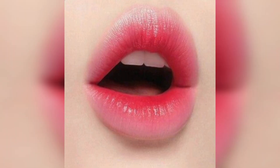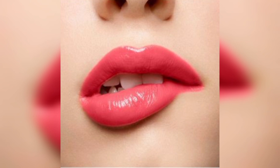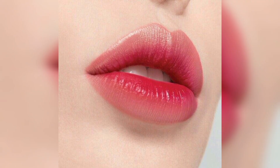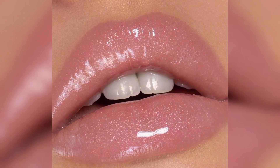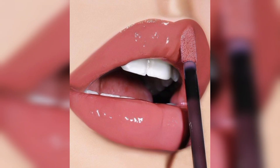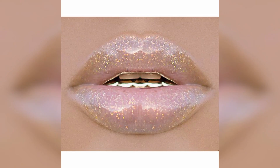When applying a glossy lipstick, it is common to use a built-in applicator or a lip brush to achieve a precise and even coverage. Some glossy lipsticks may have a slightly sticky texture due to their high shine formula, which helps the product adhere to the lips and prolong its wear.